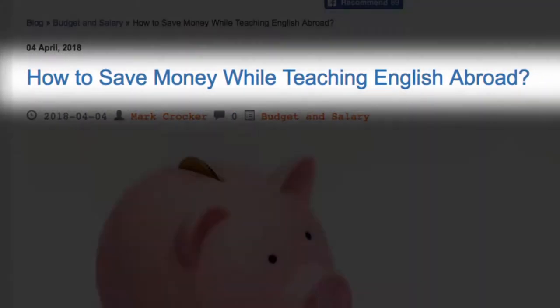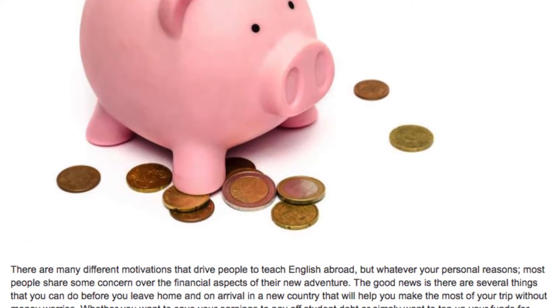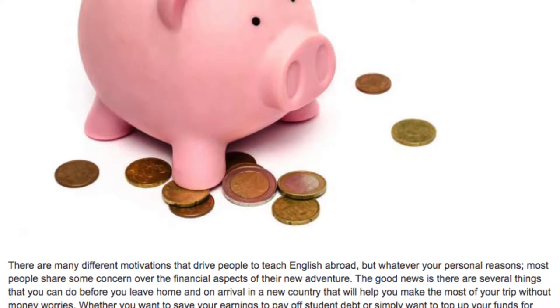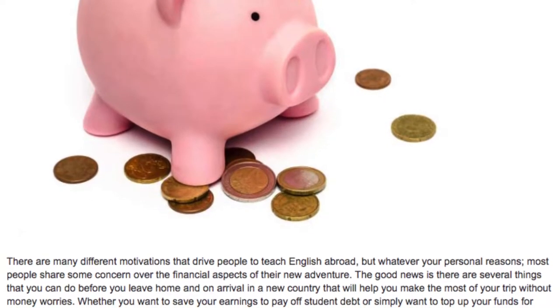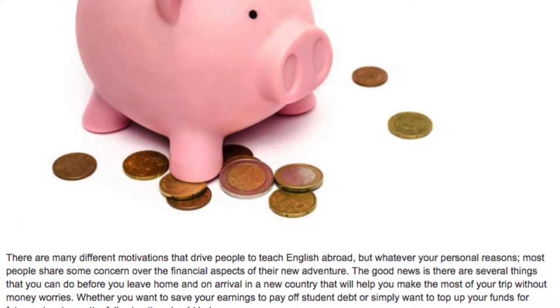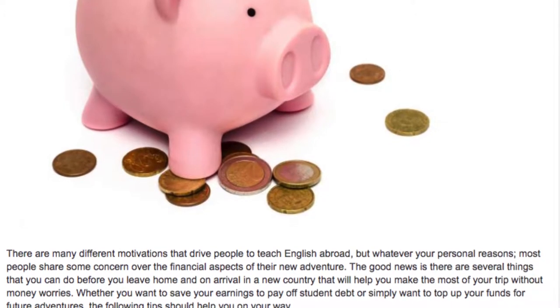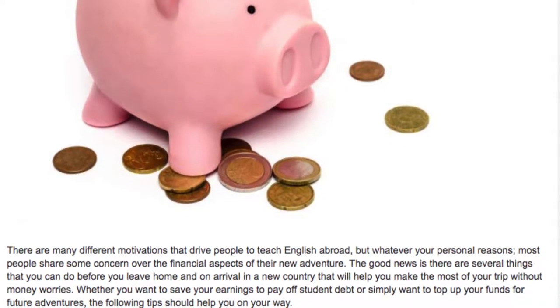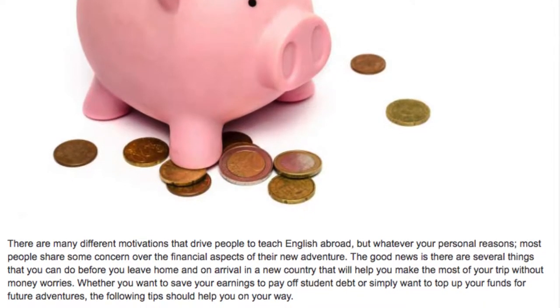How to save money while teaching English abroad. There are many different motivations that drive people to teach English abroad, but whatever your personal reasons, most people share some concern over the financial aspect of the new adventure. The good news is, there are several things that you can do before you leave home and on arrival in a new country that will help you make the most of your trip without money worries.